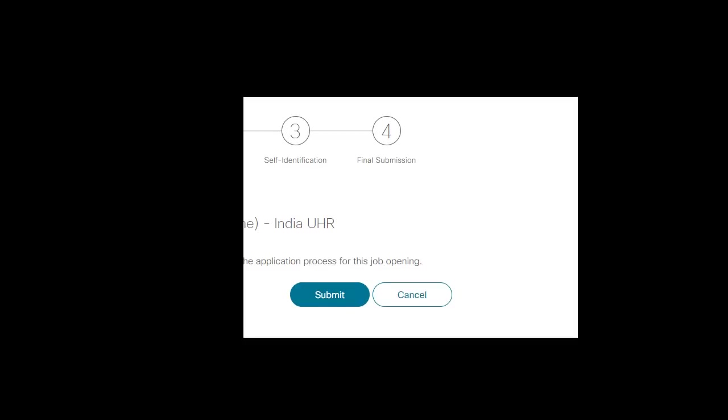The final submission page will show the position you applied for, such as 'consulting engineer full time'. Click submit. Once submitted, you will see a confirmation that you have successfully applied to the position along with a job ID. The same process applies when applying for software engineer and hardware engineer positions.